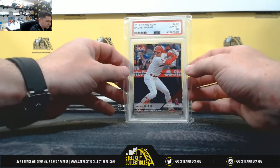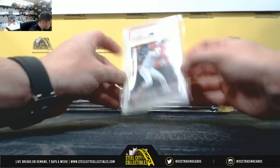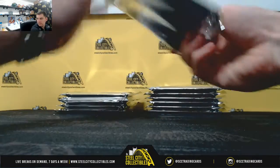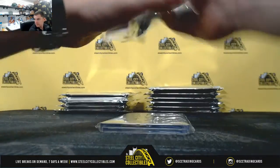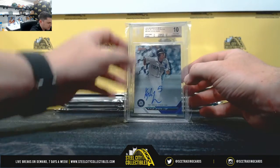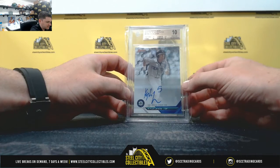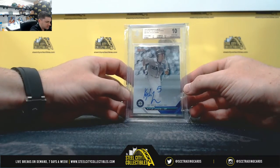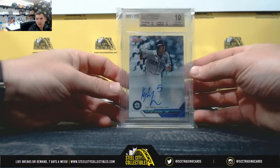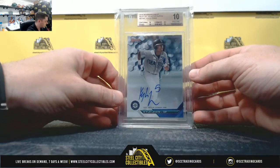2018 Topps Now, Shohei Ohtani, PSA Gem Mint 10 — AL West. Nice one here: Kyle Lewis, 2016 Bowman's Best auto, 10 Pristine. Big time prospect for the Mariners — they brought him up when rosters expanded. Big time power hitter, first round pick in 2016. AL West.